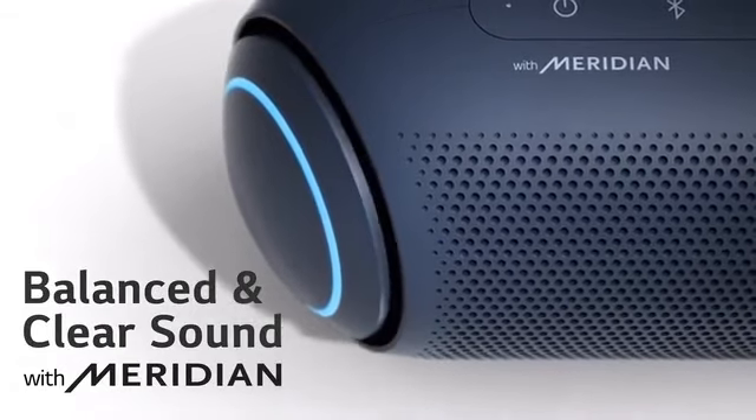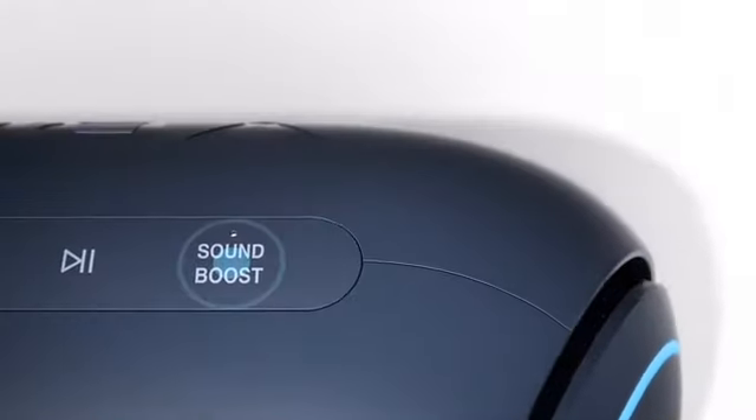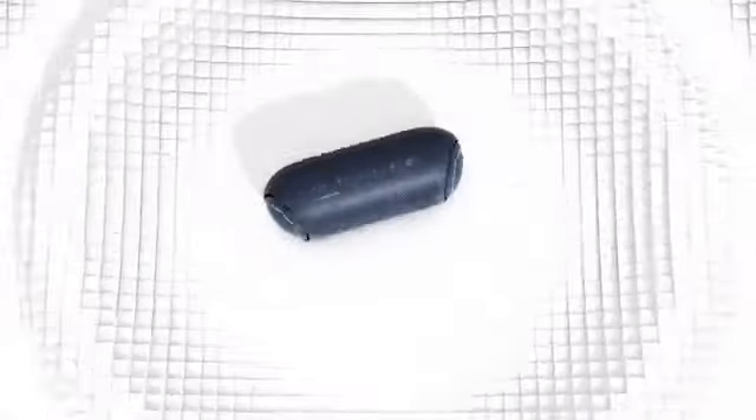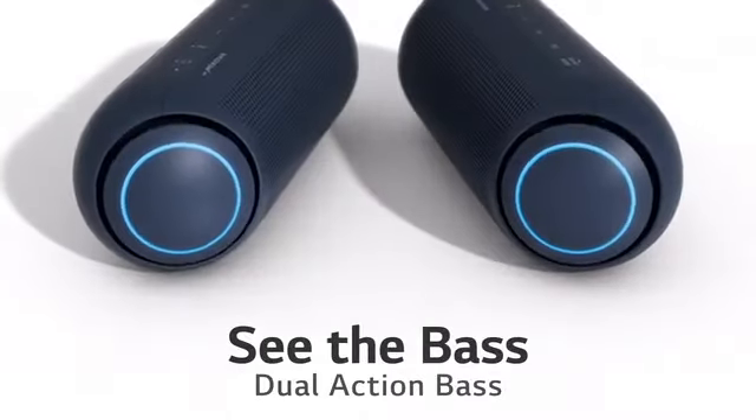Balanced and clear sound with Meridian. A sound boost button for deep and powerful sound boost. The XBoomGo creates rhythmic ripples — see the bass. Dual action bass.